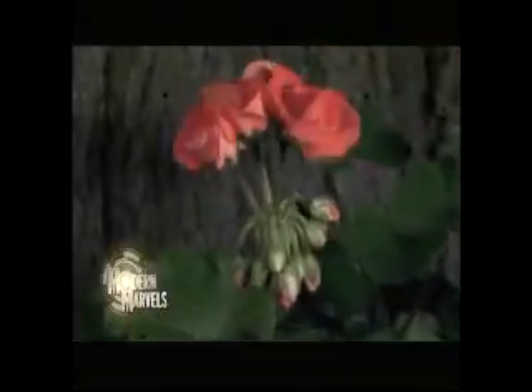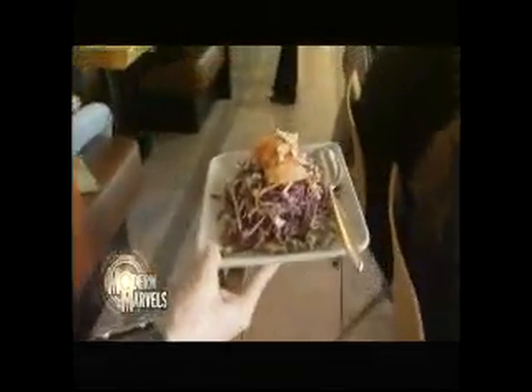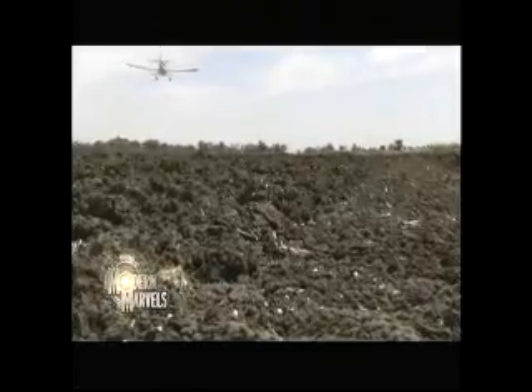It keeps a third of us alive. It also keeps our roses red and our corn stalks high. It falls from above, and it was the big prize in a war. It's the recycled waste of restaurants, plants, restrooms, and trash bins. It's dredged from ancient seas and drenched in modern solutions — dripped, dropped, or dumped. Now: fertilizer on Modern Marbles.